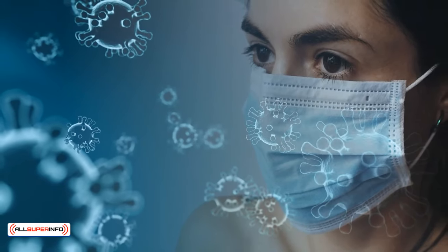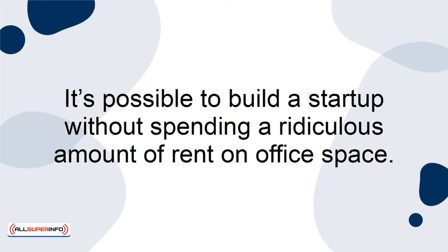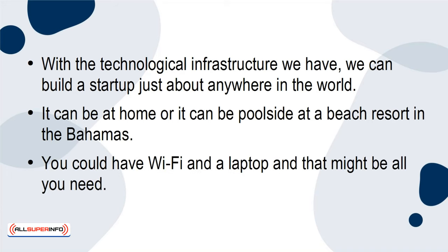Nevertheless, it gave us the biggest takeaway: it's possible to build a startup without spending a ridiculous amount of rent on office space. With the technological infrastructure we have, we can build a startup just about anywhere in the world — at home, or poolside at a beach resort in the Bahamas. You could have Wi-Fi and a laptop, and that might be all you need.